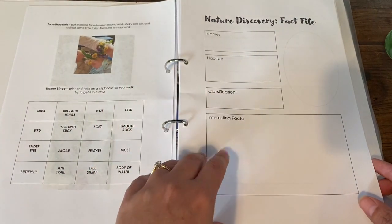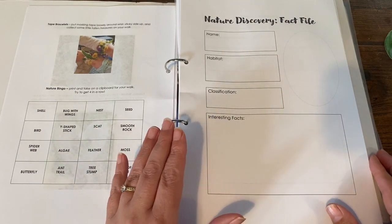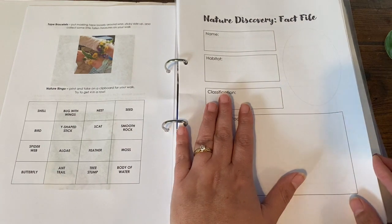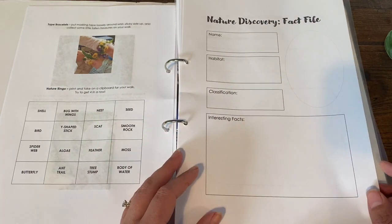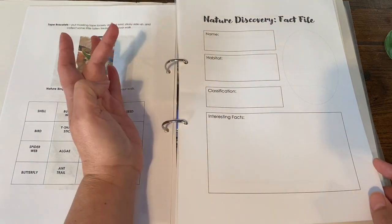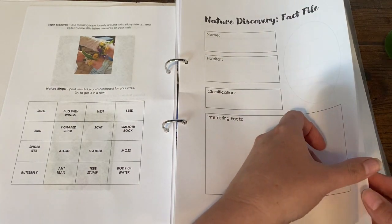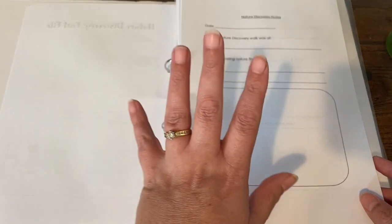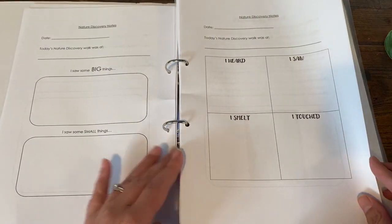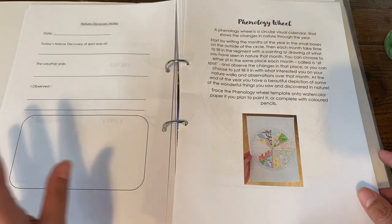This is a nature discovery fact file. While you're out there you can pop this sheet onto a clipboard, take a pencil, and fill it out in the field or when you come home. It has the name of the thing you've discovered, its habitat, its classification, some interesting facts, and you could even draw a picture. There are several different kinds of pages like that that you can complete out in the field or when you get home.